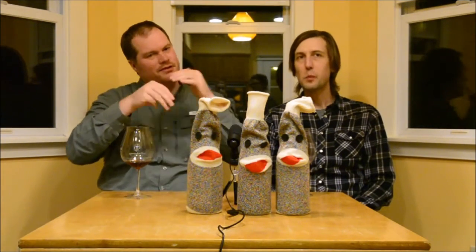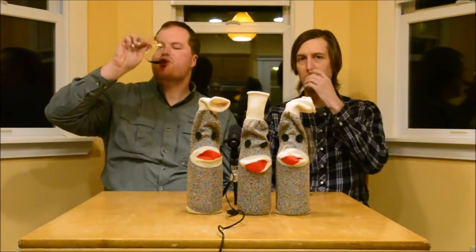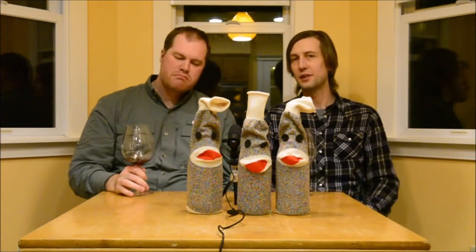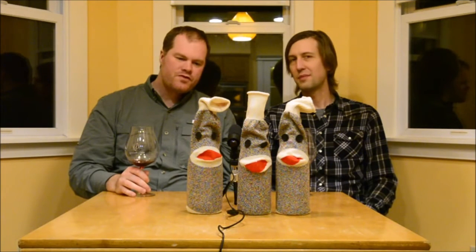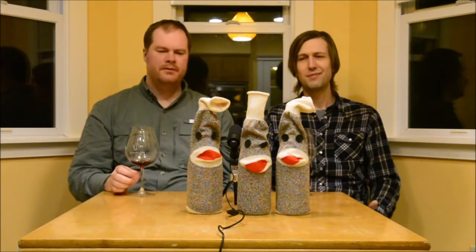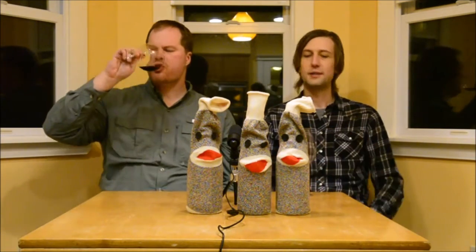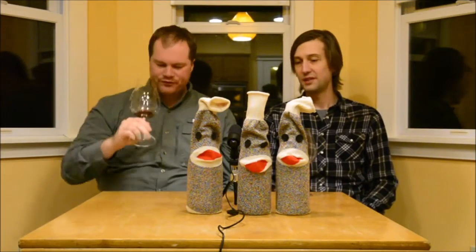The structure elements are there but not terribly integrated — not disruptive or too strong, but not a seamless transition between all the elements right now. But based on how everything is pretty well balanced, this is probably something that's going to come together really well in a year in bottle. The fruit flavors and structure are all really quite nice — tasty wine, honestly.